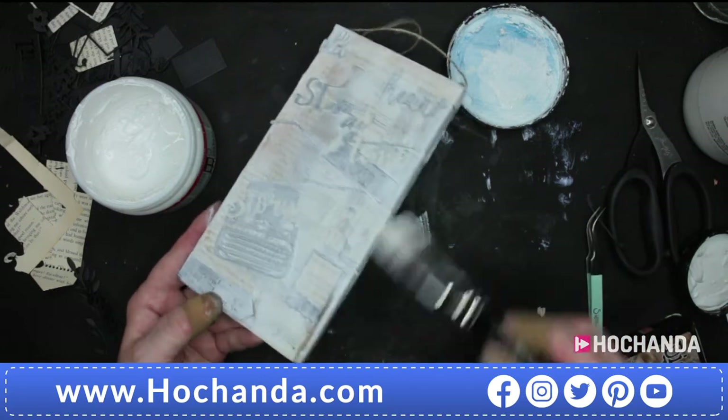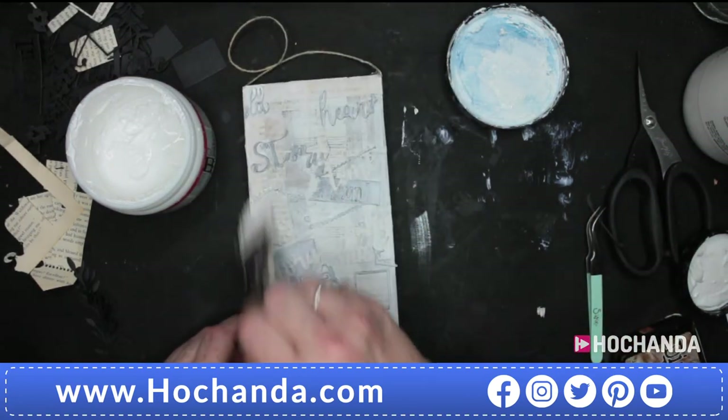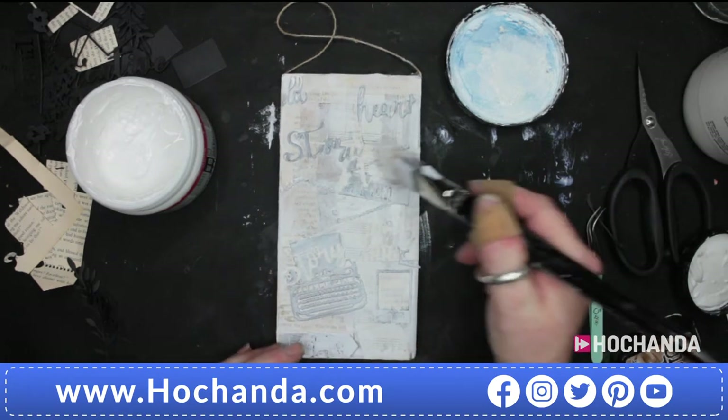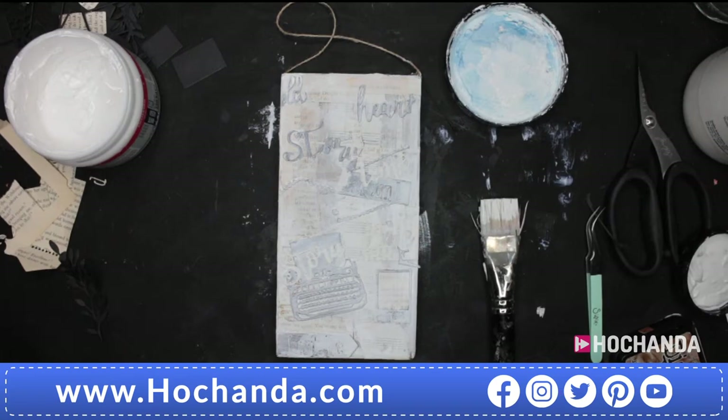I don't need to show you anymore — don't cover too much because we're going to do more. You must leave that to dry. Don't forget to paint your string as well. I might add some more but I'm going to leave that to dry until tomorrow.